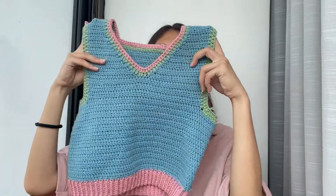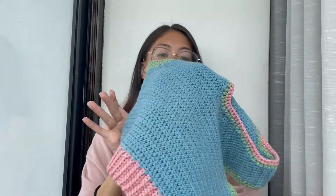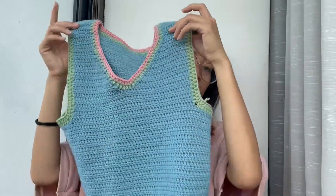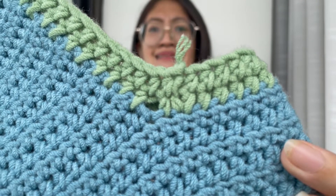I think everyone has tried to make something like this: this adorable sweater vest from Emma P's pattern on YouTube. I was so proud personally of the color — I loved the pink, green, and blue together. It really looked like a kiddie Easter egg sweater vest. But if you look at the yarn ends, it's so messy. I cut them so short — I was like, what was I thinking? Not great.